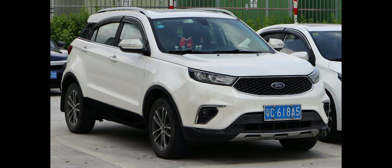The Ford Territory is a compact crossover SUV produced by Ford through the JMC-Ford joint venture in China since 2018. It reuses the nameplate from the previous Australian market Territory crossover, with no relations between them.